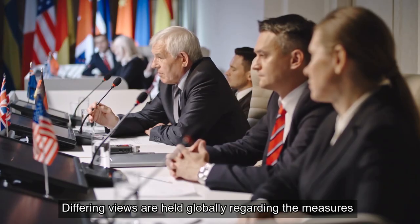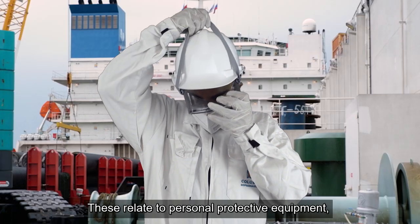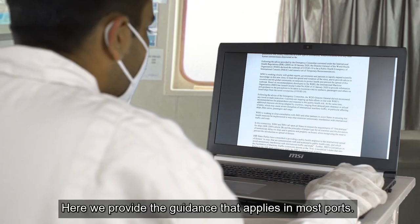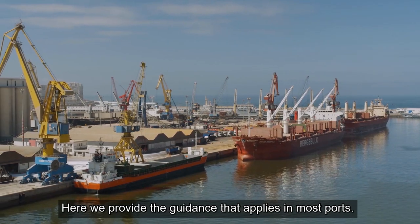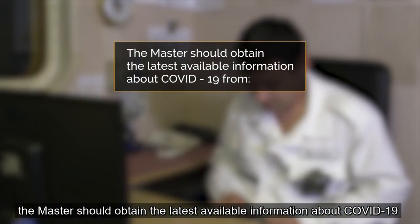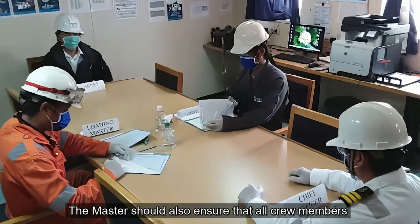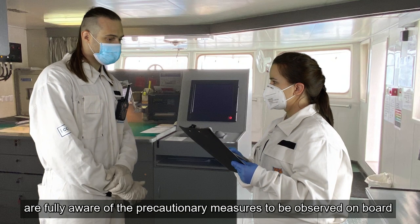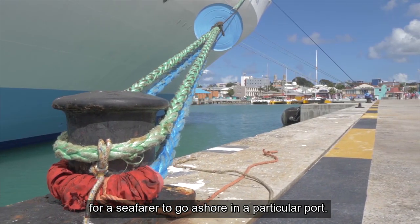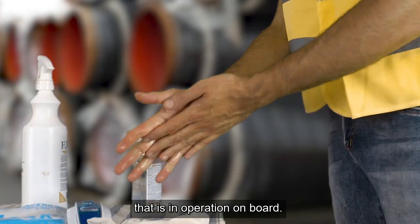Differing views are held globally regarding the measures which are the most appropriate to reduce the COVID-19 infection. These relate to personal protective equipment, social distancing, hygiene and testing. Here, we provide the guidance that applies in most ports. Before arriving, the master should obtain the latest available information about COVID-19 from the company, local agents and from the relevant port authority. The master should also ensure that all crew members are fully aware of the precautionary measures to be observed on board. The company will issue guidance as to whether it is safe for a seafarer to go ashore in a particular port. Visitors must be treated strictly in accordance with the requirements of the Outbreak Management Plan that is in operation on board.